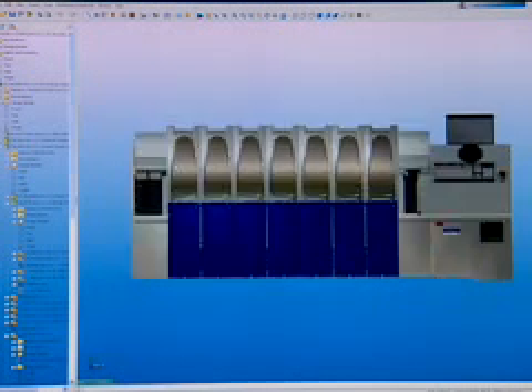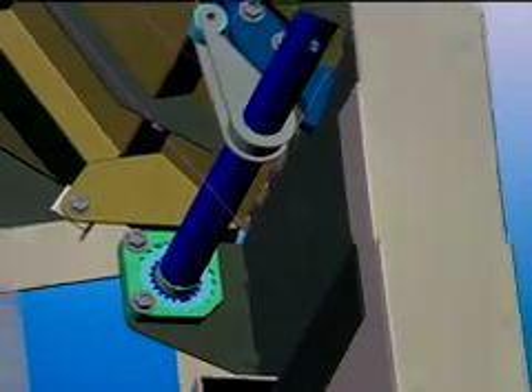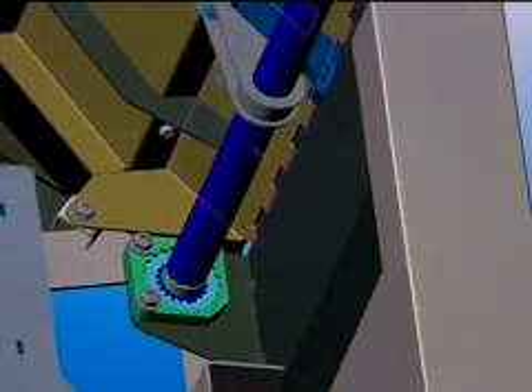One does embossing, one does printing, one does mag stripe encoding and like that. So we're able to break that down into engineering teams by module. Using SOLIDWORKS at DataCard has helped us create a better product because of its fantastic visualization abilities.